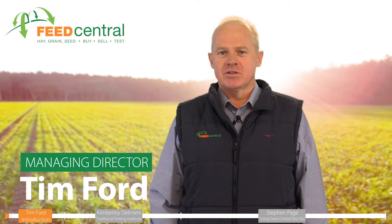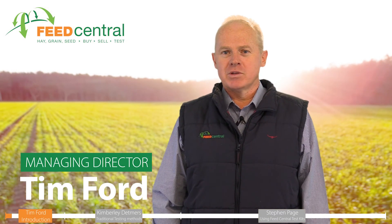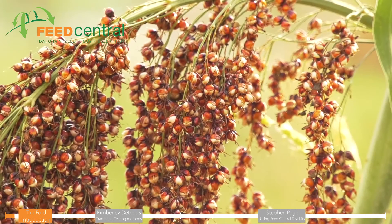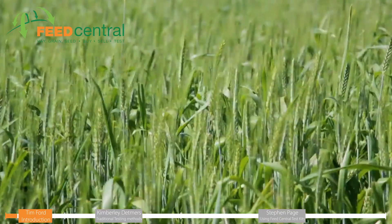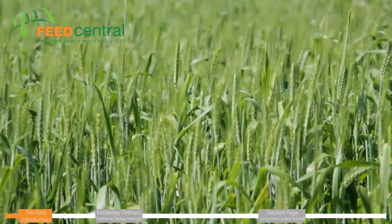G'day, I'm Tim Ford from Feed Central. Today I want to talk to you about prussic acid and nitrate poisoning, as they're serious issues in fodder and grazing production. While prussic acid and nitrates are particularly prevalent in stressed sorghum, you can also experience nitrate poisoning in all species. This is why testing is so important.